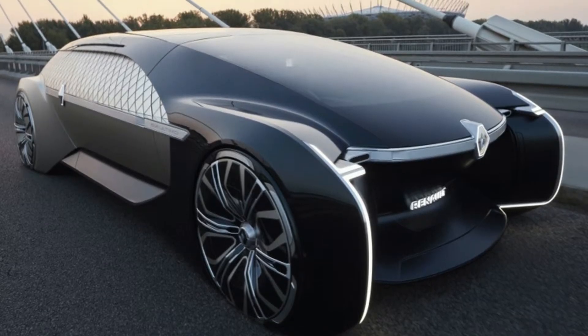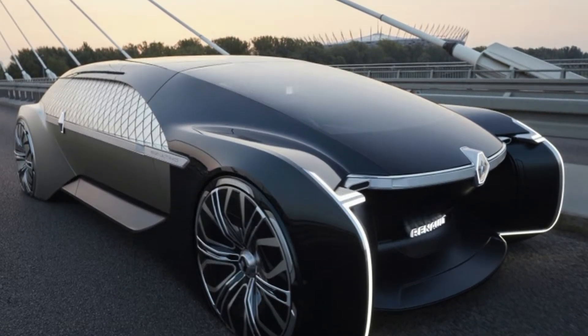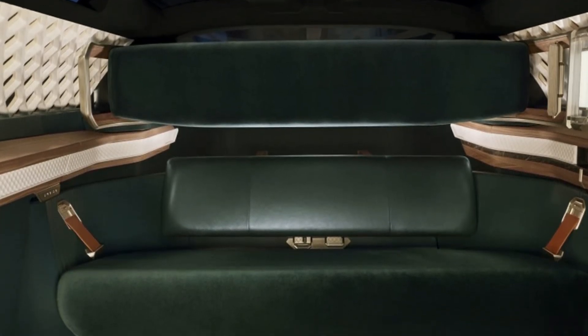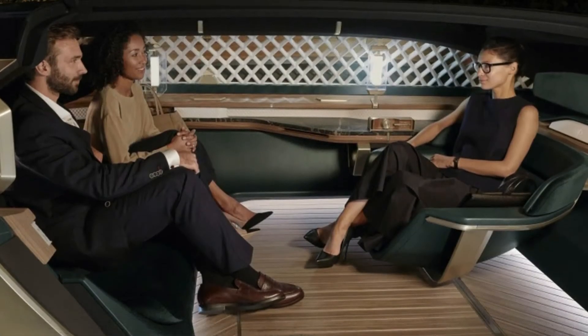This ride is supposed to be a private escape, so that explains the lack of traditional windows on the sides. However, passengers will be able to see out of the transparent roof-like structure.